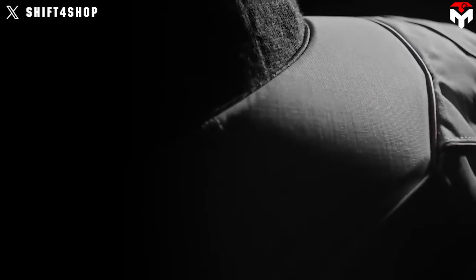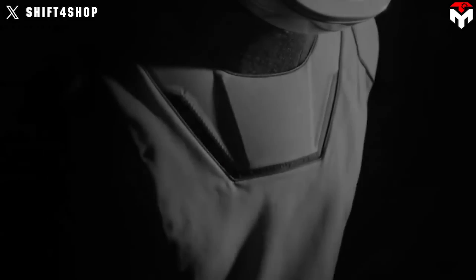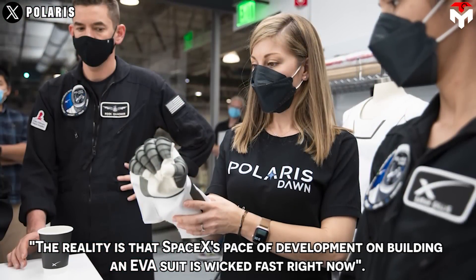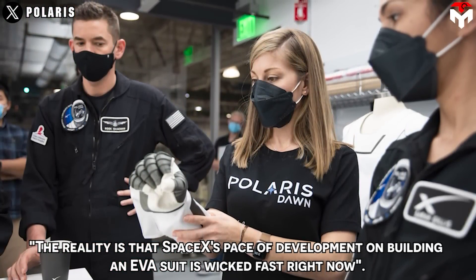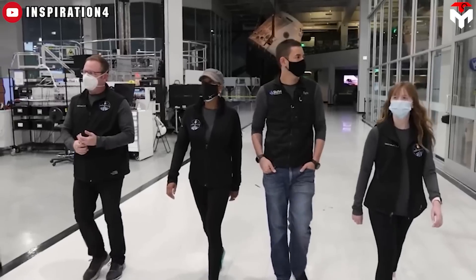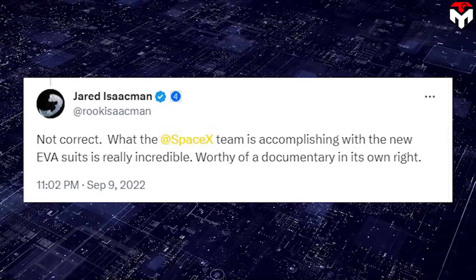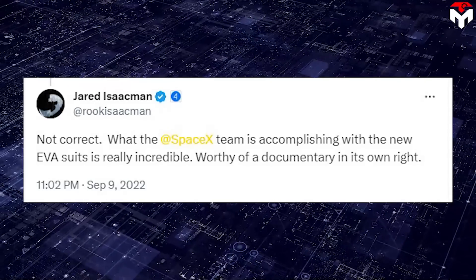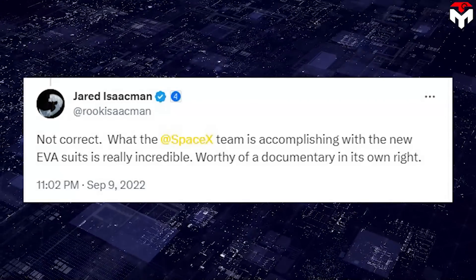During this period, SpaceX rarely disclosed the spacesuit production progress, making people feel very skeptical. But recently, Isaacman gave positive confirmation about the EVA suit development, saying 'SpaceX's pace of development on building an EVA suit is wicked fast right now.' This is not the first time he made such comments — in September 2022, he tweeted that what the SpaceX team is accomplishing with the new EVA suits is really incredible, worthy of a documentary in its own right.